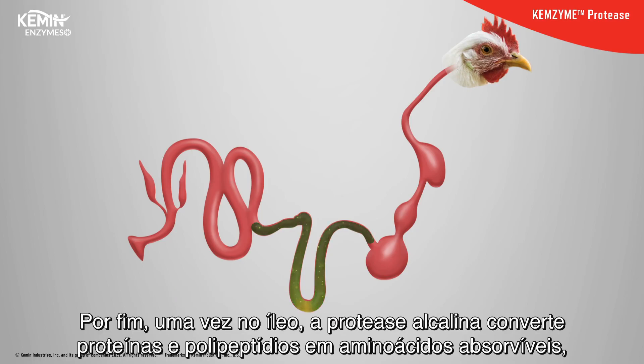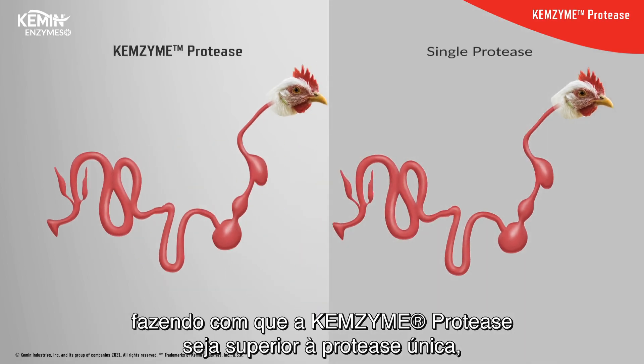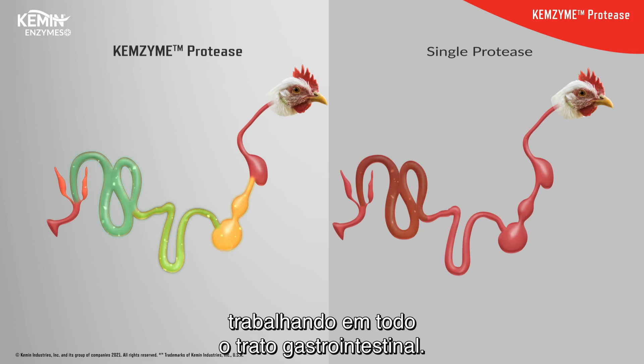Finally, once in the ileum, the alkaline protease converts protein and polypeptides into absorbable amino acids, making Chemzyme protease superiorly efficient to single protease products by working throughout the entire gastrointestinal tract.